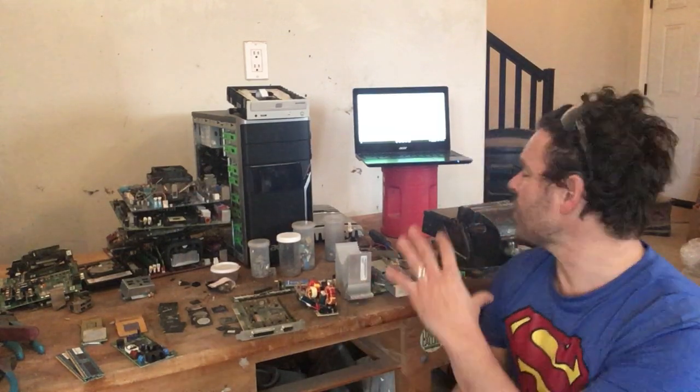Today what I want to focus on is more of your micro-scrapping precious metals. There is a lot of gold inside these computer towers, there's some palladium, there's some silver. And what you also see behind me is I have my laptop set up.